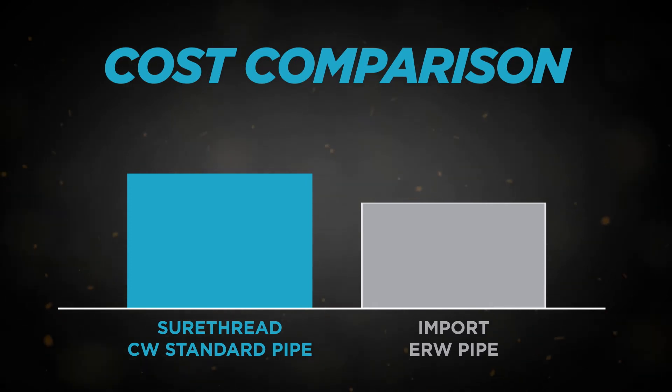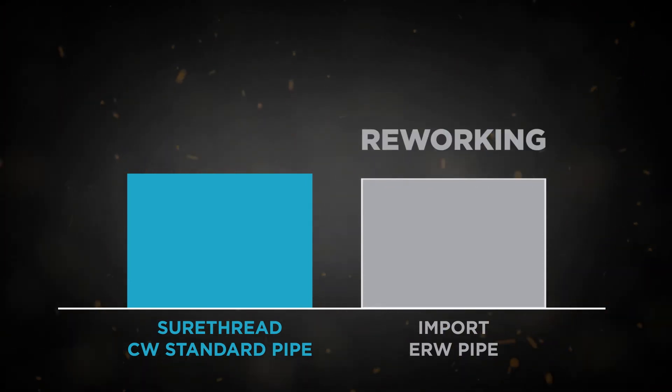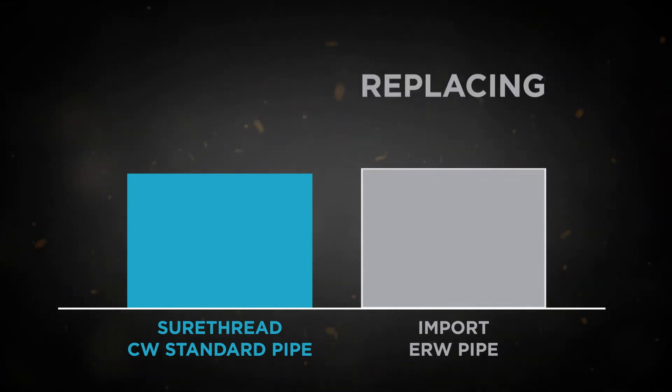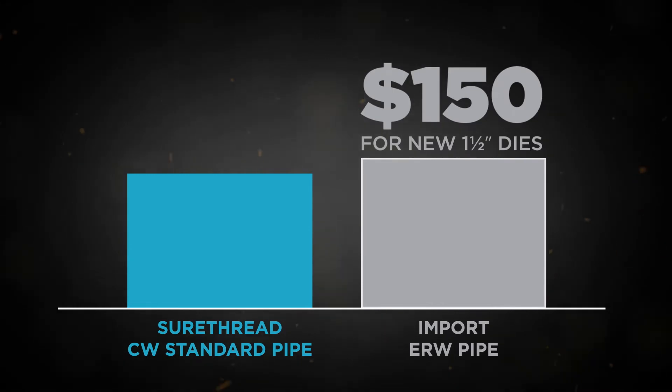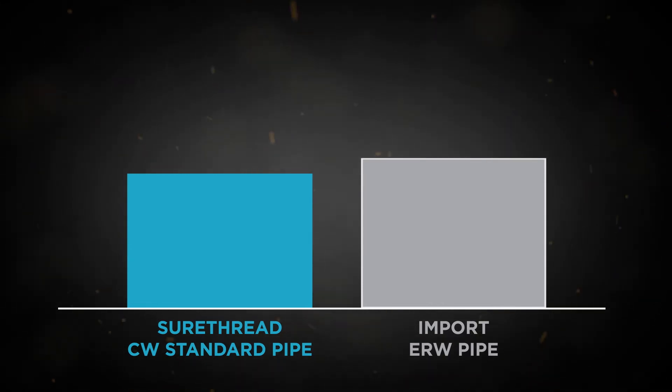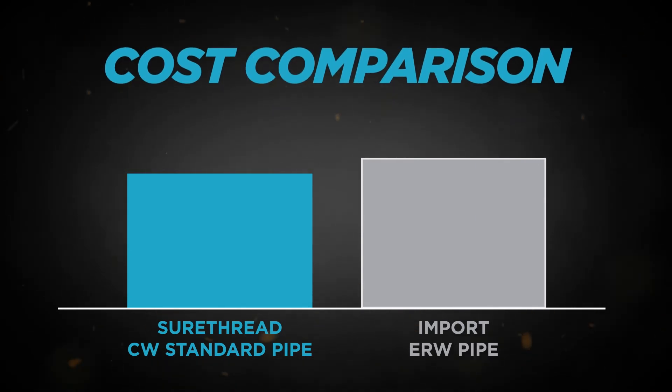Consider the added costs of removing rust, re-threading ends, reworking installations and replacing dies. When you're spending $60 an hour on labor and $150 on new cutting dies, the costs of import pipe add up fast and outweigh the upfront savings.